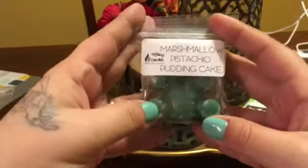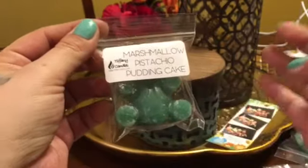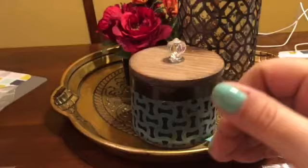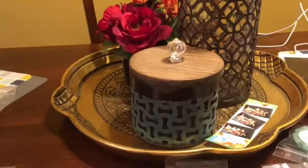So I did smell all of these, so they're pretty fresh on my mind. Marshmallow Pistachio Pudding Cake — I do not like this one. I don't know if it's an almond thing... God, that makes me want to gag. That's gross. I don't like pistachio at all.